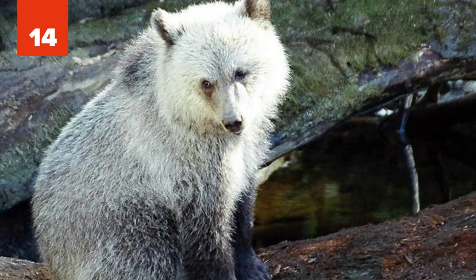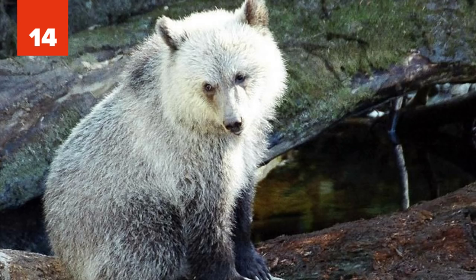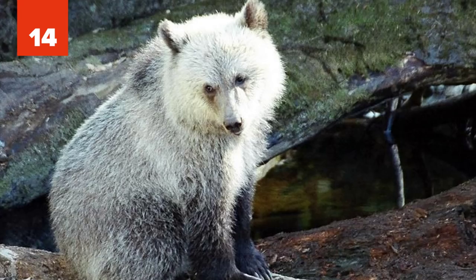14. Grolar. The grolar is a rare hybrid between a grizzly and a polar bear. Although these two species are genetically similar and often found in the same territories, they usually tend to avoid each other and have different breeding habits. Grizzlies tend to live and breed on land, while polar bears prefer breeding on the ice. Yet grolars have been recorded to occur both in captivity and in the wild.